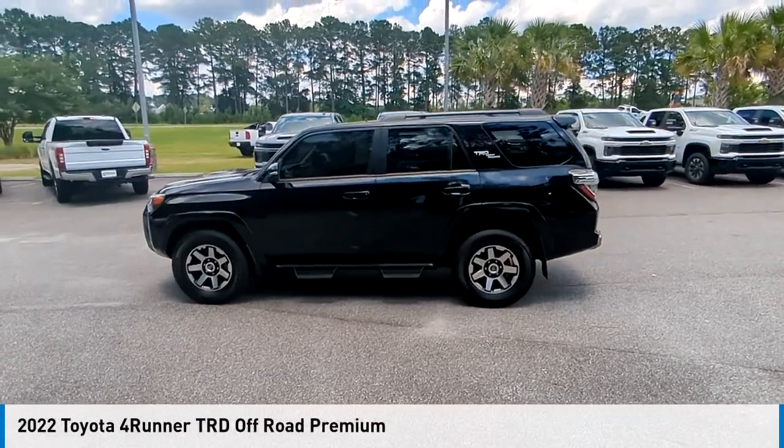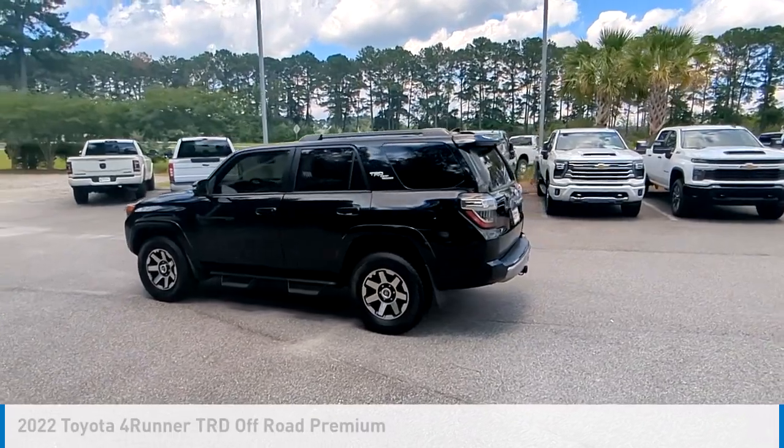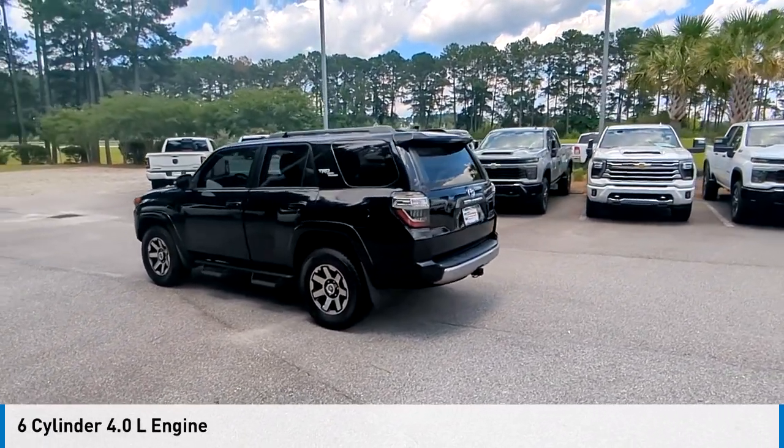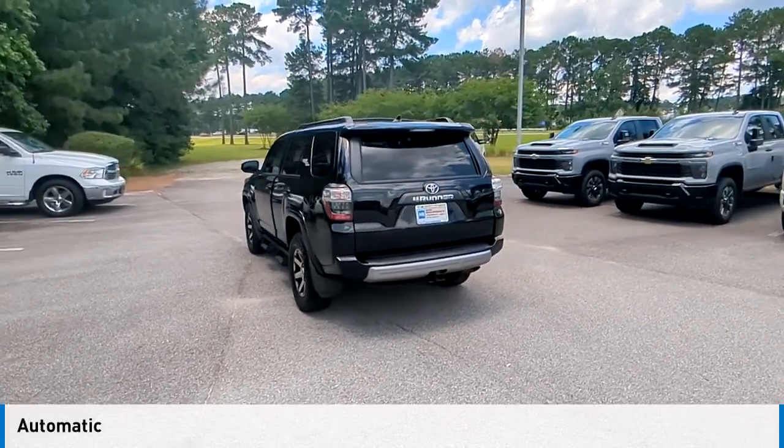We are pleased to show you the 2022 Forerunner. This vehicle is powered by a four-wheel drive, six-cylinder, 4.0-liter engine, and comes with an automatic transmission.